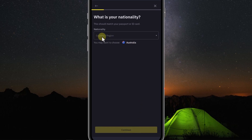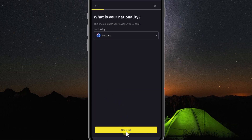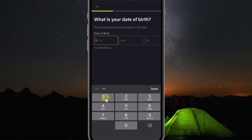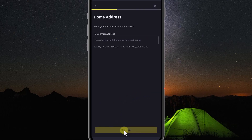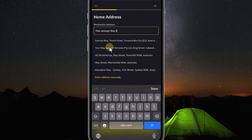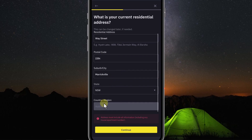Now we will choose nationality, which should match your passport or ID card. Click here to choose nationality, then click Continue. We will go to the date of birth section — note that you must fill in the same information as on your ID card. Then click Continue. For home address, you must also fill in the same as on your ID card. If you fill in correctly, it will show the full address below and you can click to select it. It will automatically fill in the remaining parts. Check again and then click Continue.